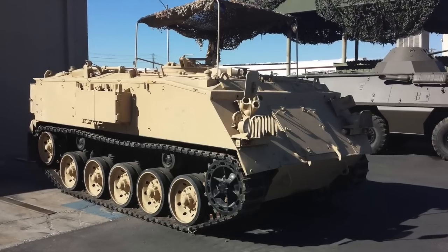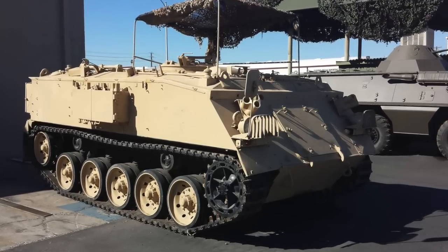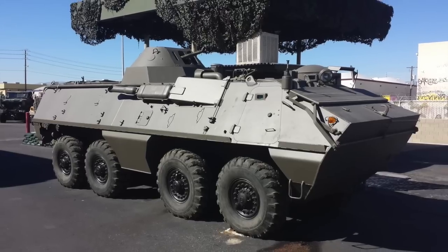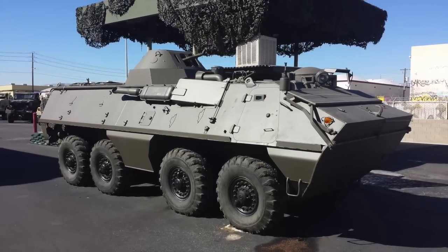This one's called an M113 APC, or armored personnel carrier, and these have been around a long time. My dad used to ride around in these when he was in the US Army in Vietnam. This one here is called the Czech OT64 armored personnel carrier — it almost looks like a Russian version of a Bradley fighting vehicle.